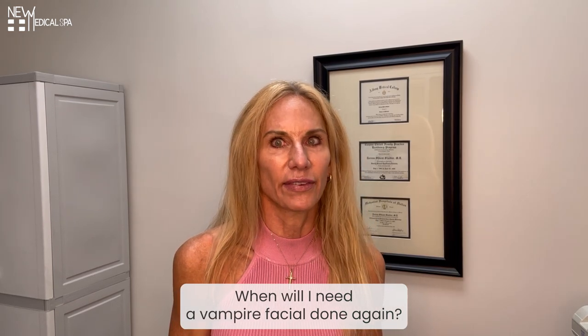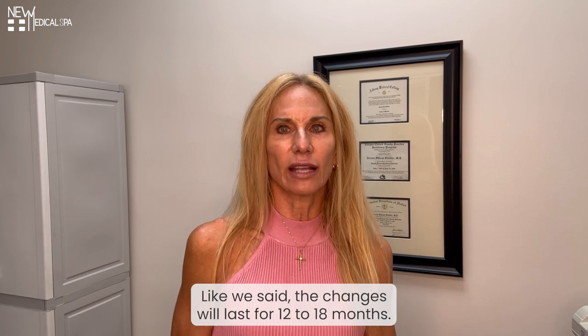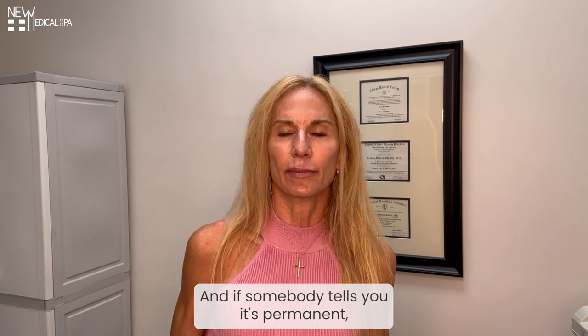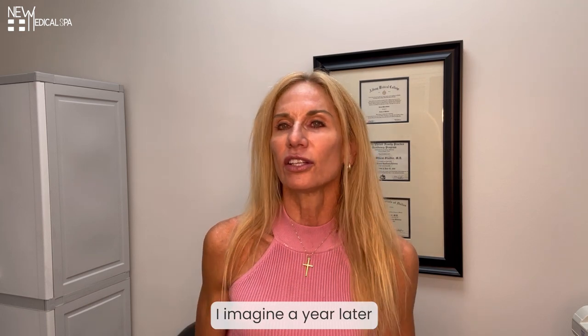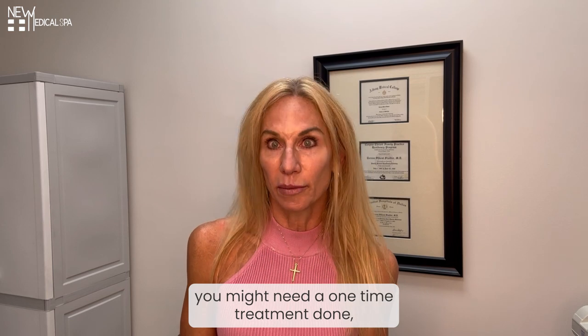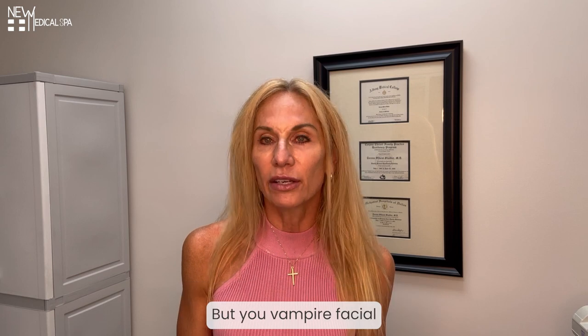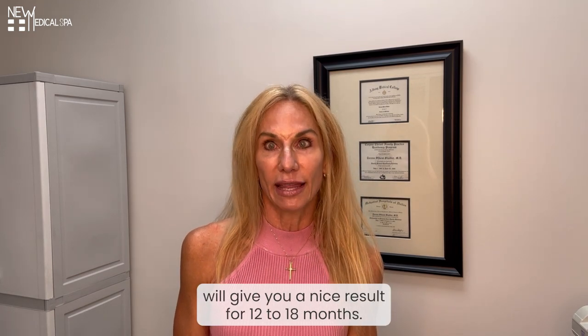When will I need a Vampire Facial done again? After your Vampire Facial, the changes will last for 12 to 18 months. Nothing is permanent, of course, and if somebody tells you it's permanent, please don't get that treatment done. I imagine a year later you might need a one-time treatment done, or we might do some radiofrequency microneedling or some other type of treatment. But your Vampire Facial will give you a nice result for 12 to 18 months.